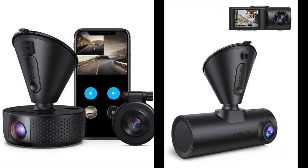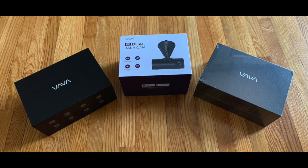Today we're going to be reviewing two Vava dash cams, and be sure to stick around to the end because we'll be doing a giveaway of three cameras.